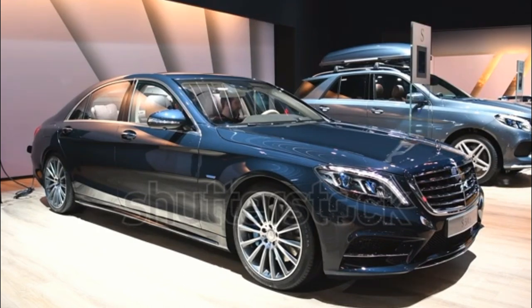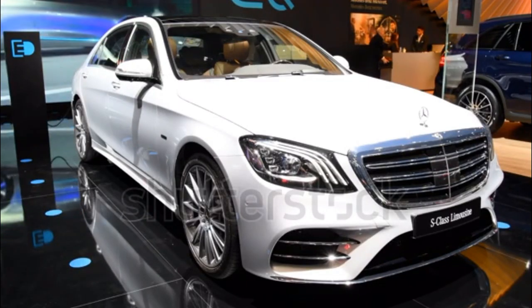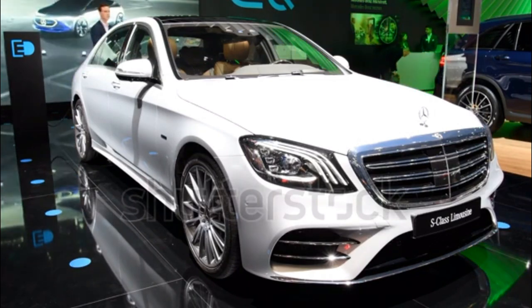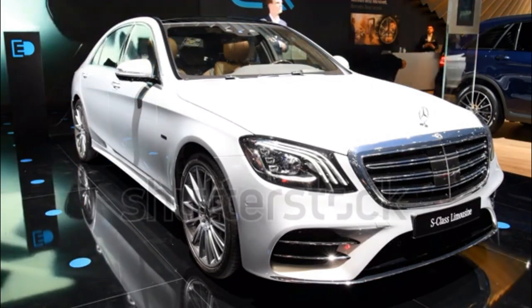Just as a flagship model should, the S-Class comes standard with impressive features such as heated 16-way power front seats with memory, multi-color/multi-zone LED ambient lighting, remote start via Mercedes-Me app, air balance cabin fragrance and air purification system, electronic trunk closer, and a 115-volt power outlet.